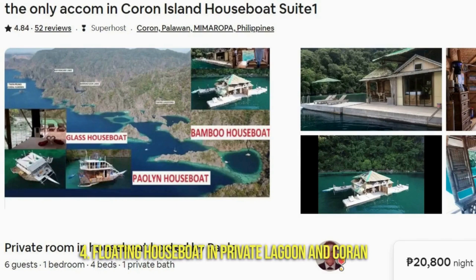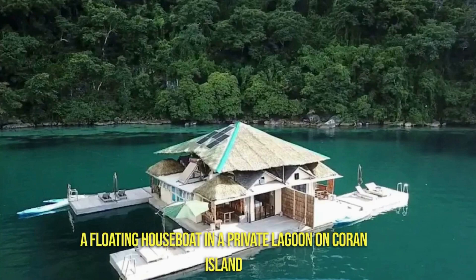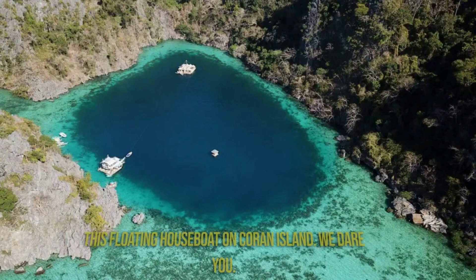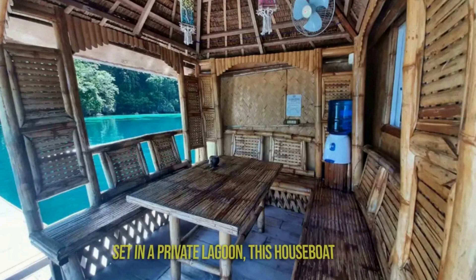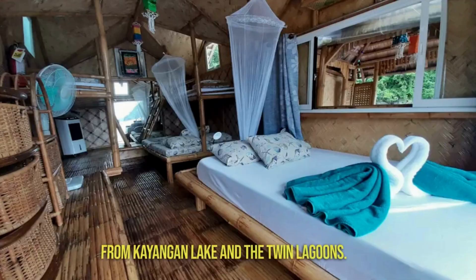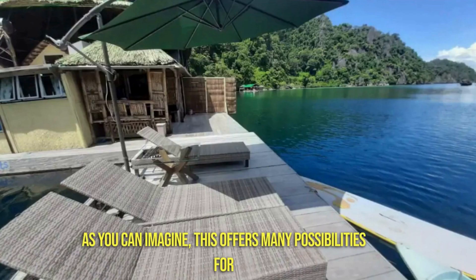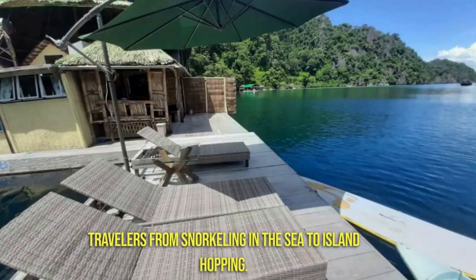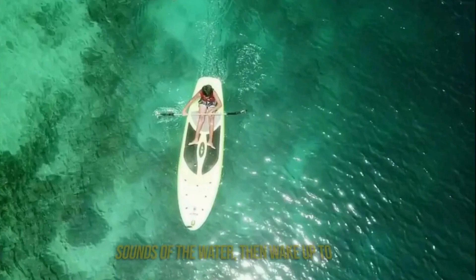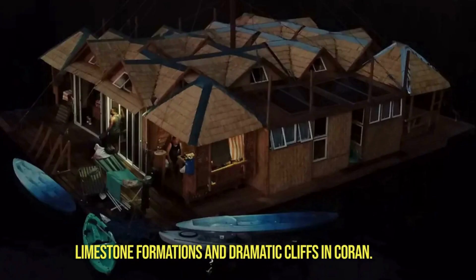Number 4: Floating Houseboat and Private Lagoon in Coron. Just try not to swoon over the views of this floating houseboat on Coron Island — we dare you. Set in a private lagoon, this houseboat keeps you a mere boat ride away from Kayangan Lake and the Twin Lagoons. This offers many possibilities for travelers, from snorkeling in the sea to island hopping. Or you can doze off to the calming sounds of the water, then wake up to limestone formations and dramatic cliffs in Coron.